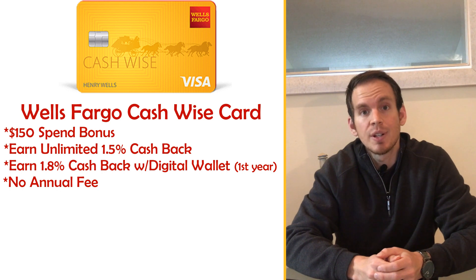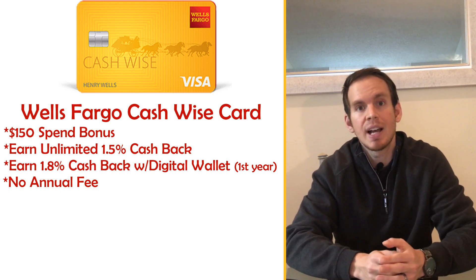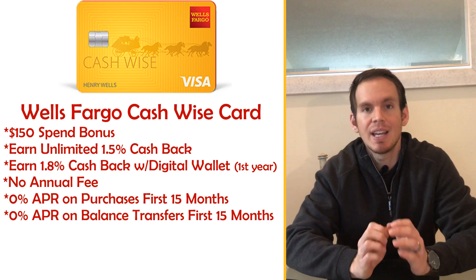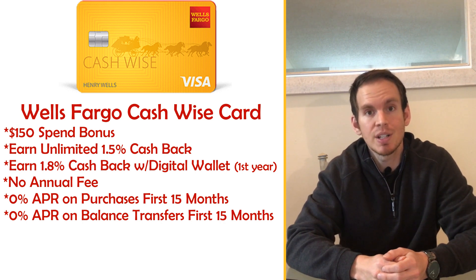Another great thing about this credit card is that there is no annual fee, so you get the spend bonus and the cash back without paying anything back to them on an annual basis. This card also offers 0% APR for the first 15 months on all purchases and balance transfers.